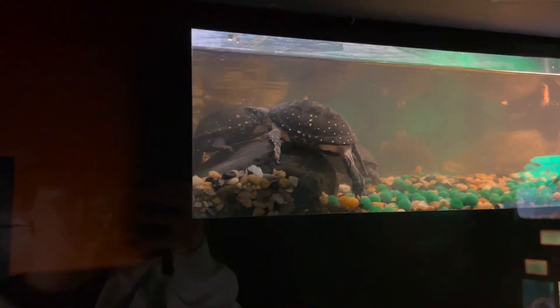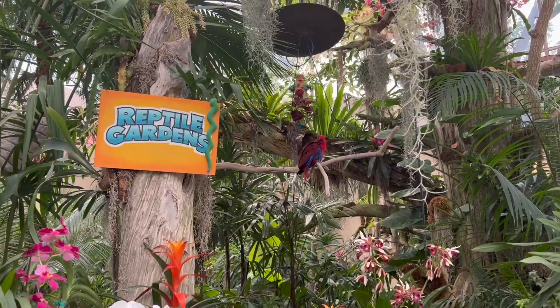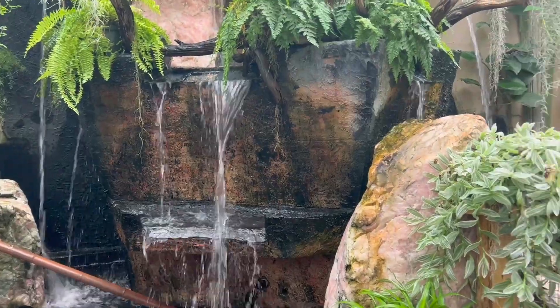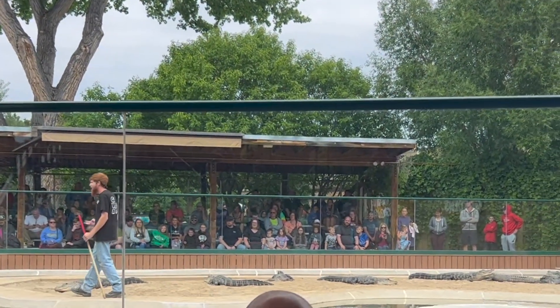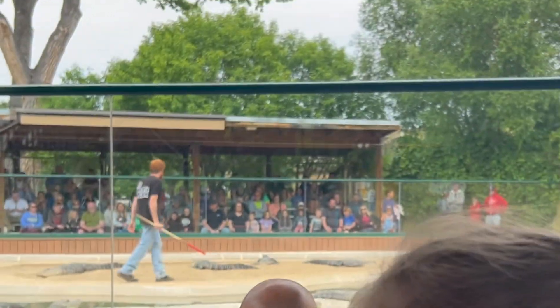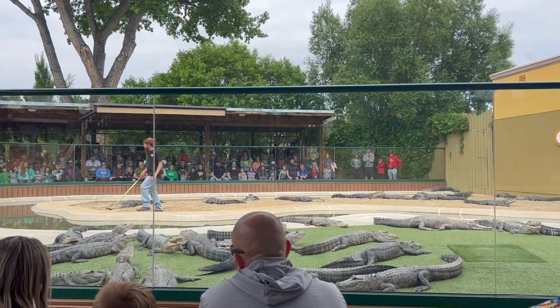That alligator — or crocodile, or whatever it was — was the biggest one in captivity. Now we're going to go watch an alligator show. Here's the crocodiles, the caiman, and the gharial. We've got three of the four types in here. The vast majority of these guys are American alligators — you'll notice that their heads are rectangular or square in shape, and they've got a U-shaped nose.